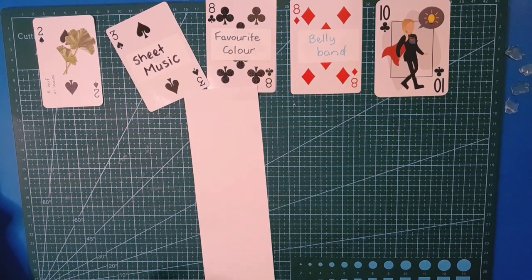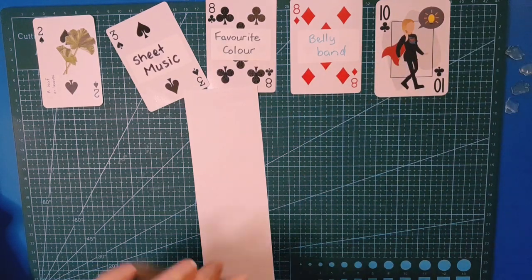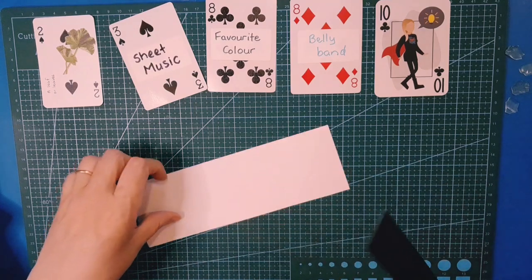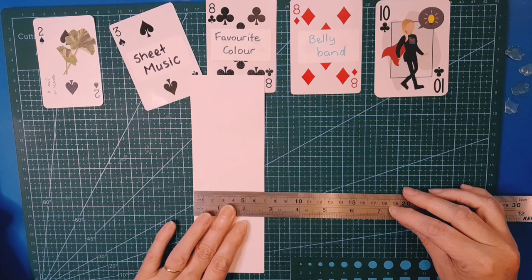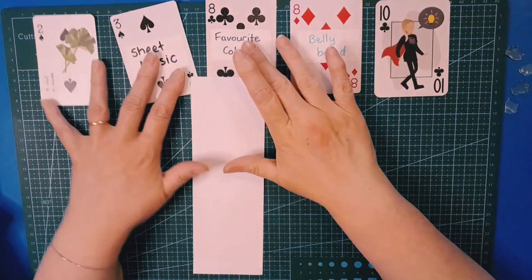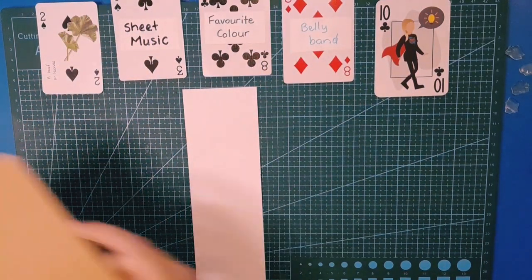If you're curious, the height of my typical page — I work with an A4, so my height is eight inches or 20.5 centimeters approximately, and the width is a smidge under two and three-quarter inches or just under seven centimeters. Not critical, but those are the dimensions for my belly band in case you're wondering.